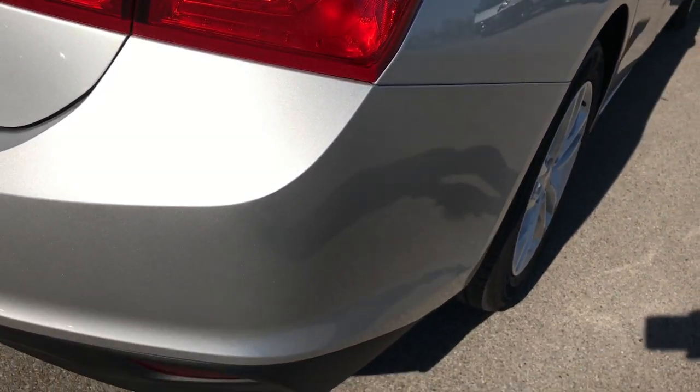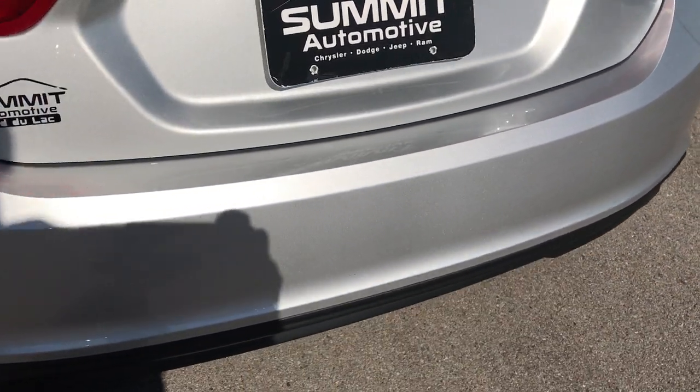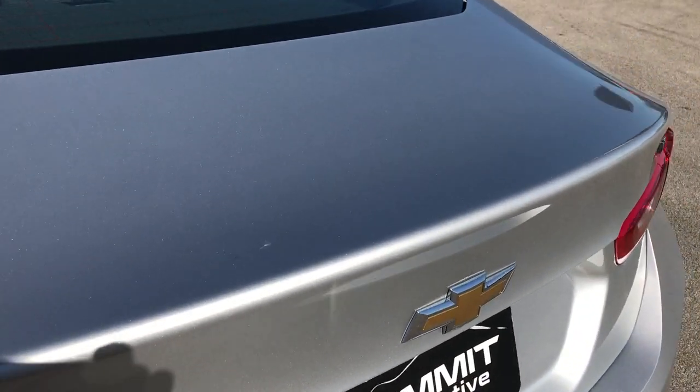Rear quarter is in pretty nice shape. The rear bumper is absolutely perfect — no dents, dings, or scuffs on that. The trunk lid is in excellent condition.